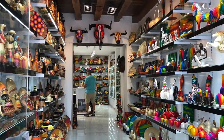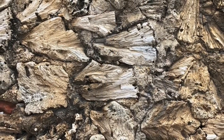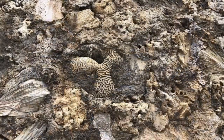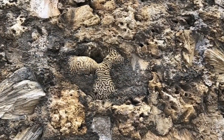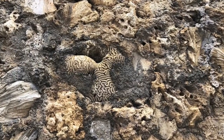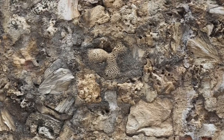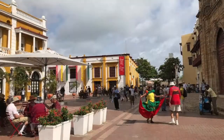Leaving the Old Town and going to the bus, I noticed these walls up close and personal. It was so interesting, because you could see the walls were made with all kinds of materials, including bricks, corals from the sea, stones, and cement.